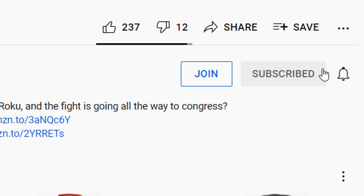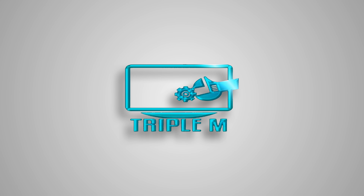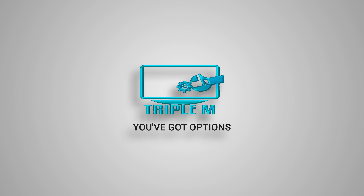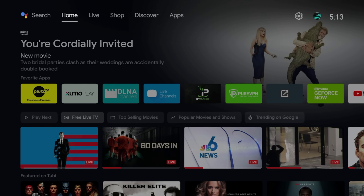If you're new to the channel, subscribe and smash the notification bell. So just so you guys know, this is my 2017 Nvidia Shield TV. We'll be checking for this upgrade on my 2019 Shield as well. In the comment section let me know which version of the Shield you have, if you received the update, and if you ran into any issues while performing this update.